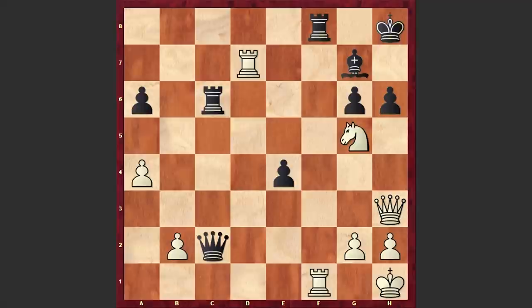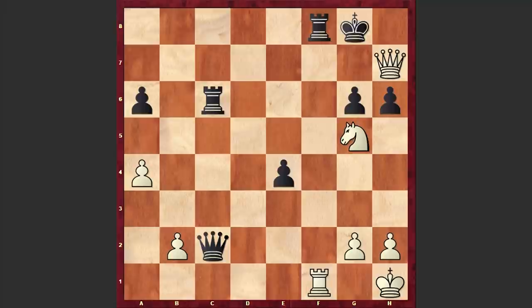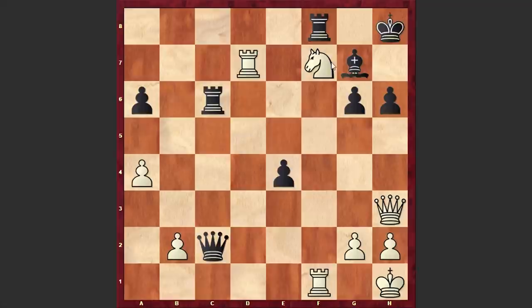Interestingly, Kg8 is losing because this allows white to capture on g7 with check, after which the queen joins the attack and the black king gets checkmated. After Ng5 check, Tal answered with Kh8, Nf7 check, Kg8 — a move which is losing. Even in this case, putting the king on g8 is losing. It looks like the g8 square is full of landmines and at any moment white can explode them.